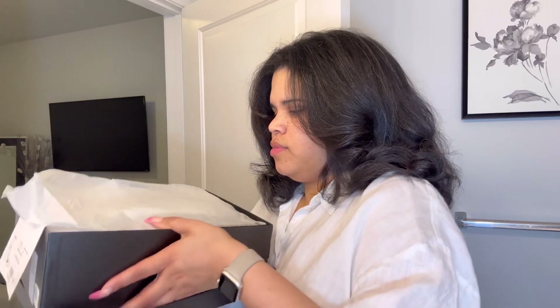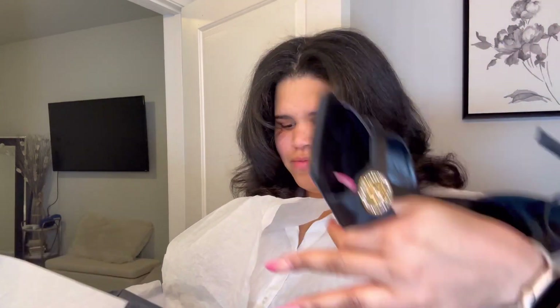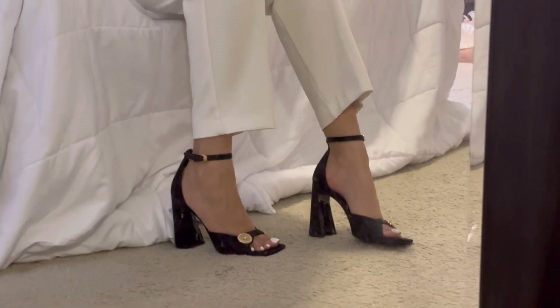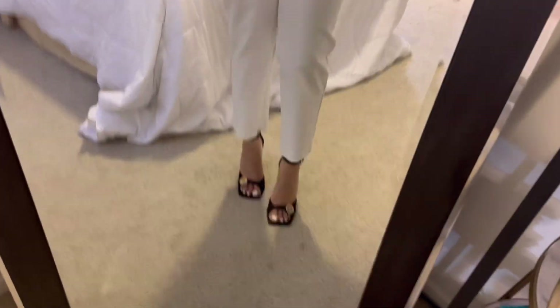I cannot remember if I showed you guys these shoes, so if you've seen them before, act like you haven't. They're from Versace — super cute. I love the shape of these. Oh, you can see my little toe prints on them — embracing that. So stinking cute. They are not comfortable, I'm gonna be real with you, but they look so good. Ignore my mirror. I love these so much, but again, extremely uncomfortable — I am not going far in these.